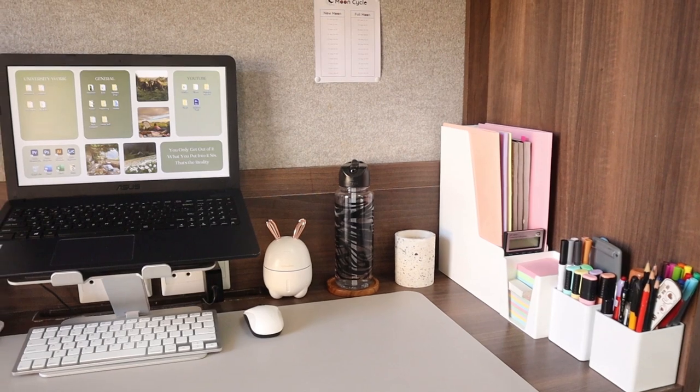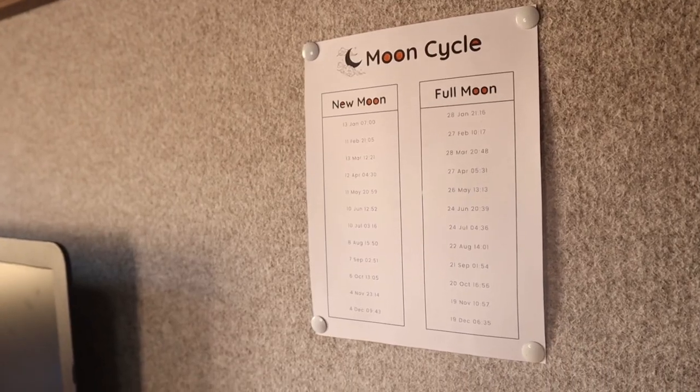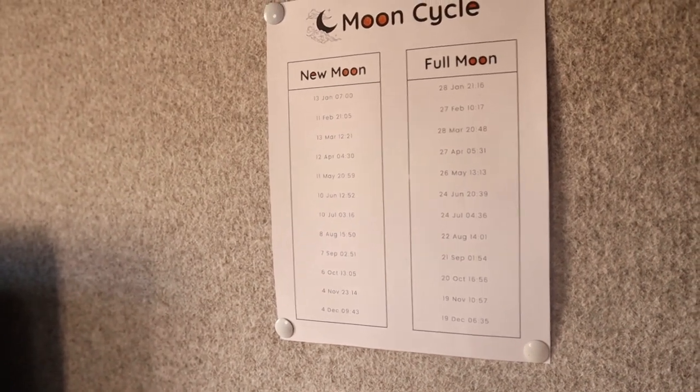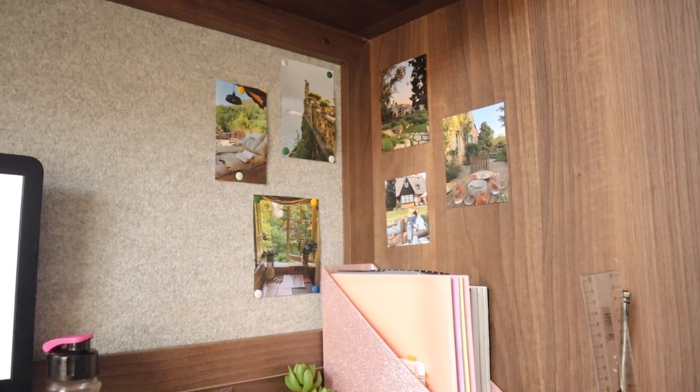This desk also comes with a pin board. I don't have much on it but I tried to put a few things there so it's not too plain. I previously had pictures on it but the more I looked at them, the tackier they got, so I ended up removing them.